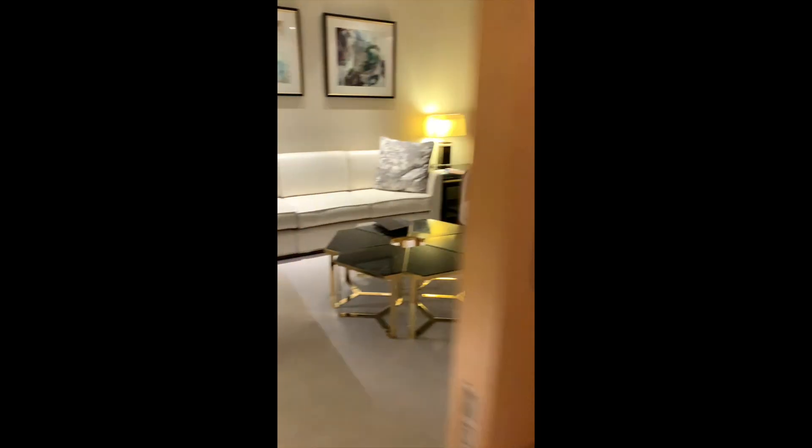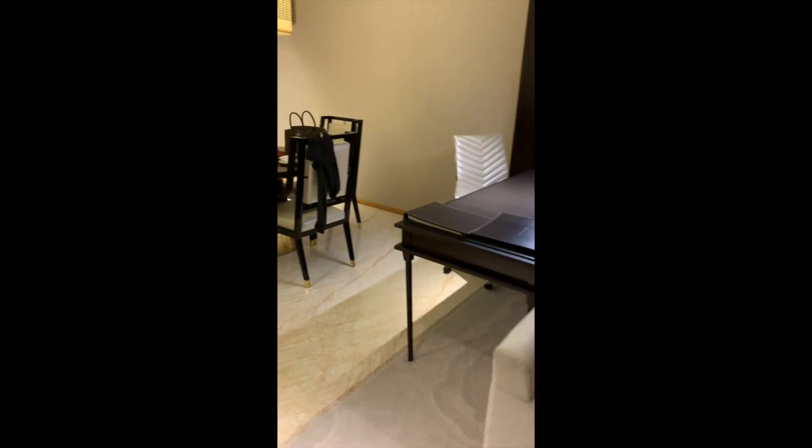Underneath there are towels. And that's it, guys — the one-bedroom suite on the Horizon Club level, room 3521.